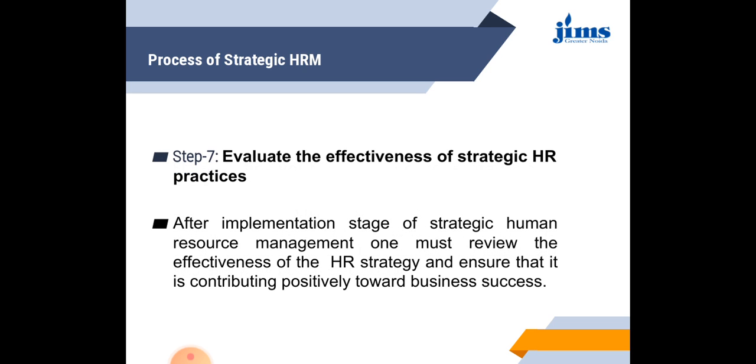The last step is to evaluate the effectiveness of strategic HR practices. After the implementation stage of strategic human resource management, one must review the effectiveness of the HR strategies and ensure that it is contributing positively towards business success. That completes the process of strategic HRM, which consists of seven steps.